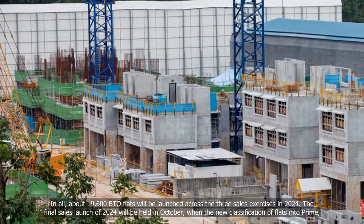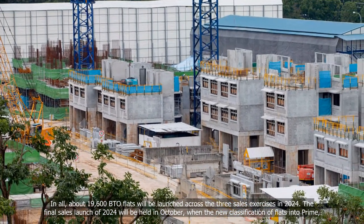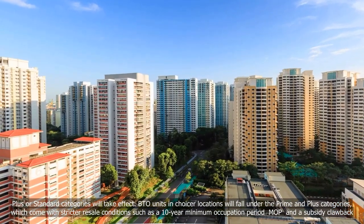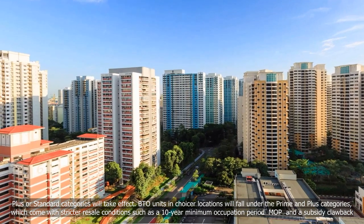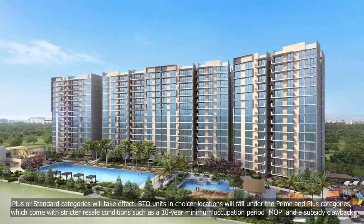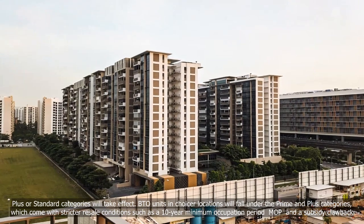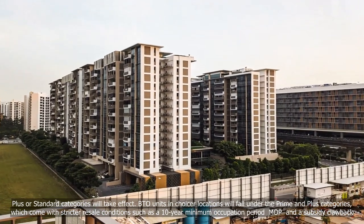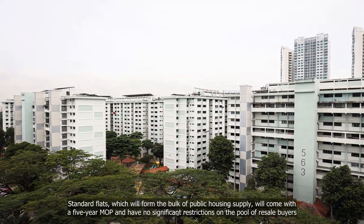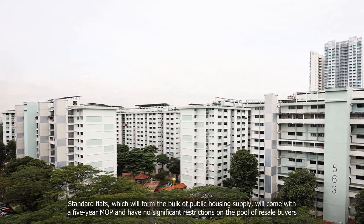The final sales launch of 2024 will be held in October, when the new classification of flats into prime, plus or standard categories will take effect. BTO units in choicer locations will fall under the prime and plus categories, which come with stricter resale conditions such as a 10-year minimum occupation period (MOP) and a subsidy clawback. Standard flats, which will form the bulk of public housing supply, will come with a 5-year MOP and have no significant restrictions on the pool of resale buyers.